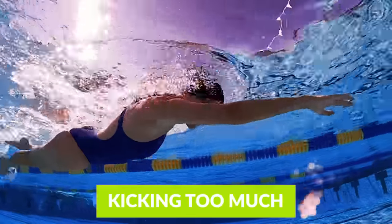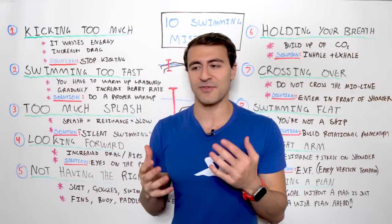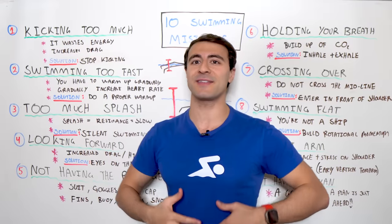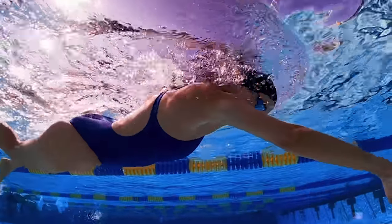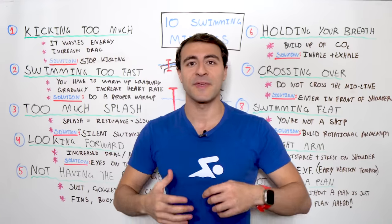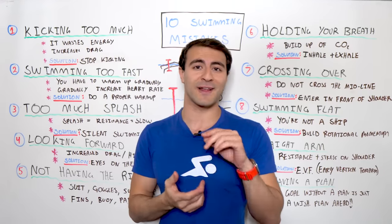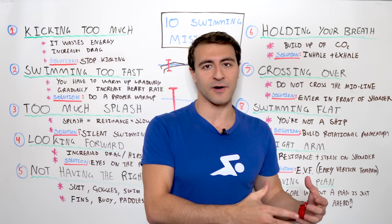Number one is kicking too much. Now this is very counterintuitive because you might think, well, I want to swim faster so I need to kick more. Wrong. Your legs are the biggest parts of your body — so much blood, so much oxygen is circulating there. If you use them, it's not only going to create a lot of drag, but it's also the most inefficient way to move forward in the water.